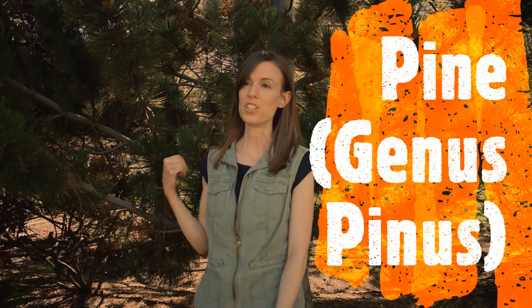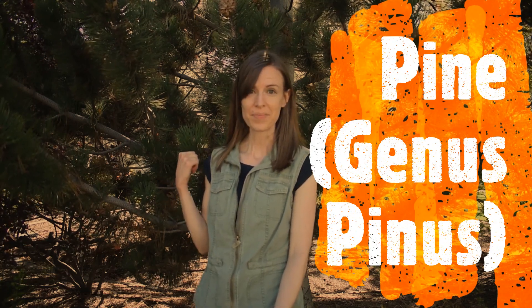Hopefully you can tell that this tree behind me is a lot different from the tree we looked at first. You can see that the branches are a lot sparser — there are just fewer branches — and the needles are a lot longer. This is actually a pine tree, which is in the genus Pinus. Let's take a closer look at the needles and see how they differ from spruce needles.